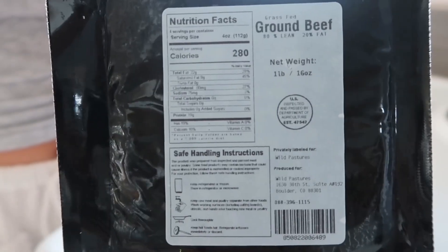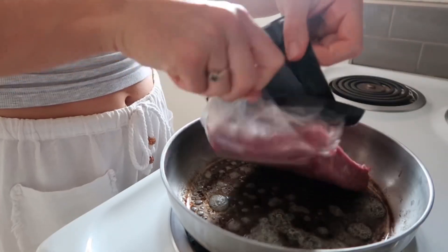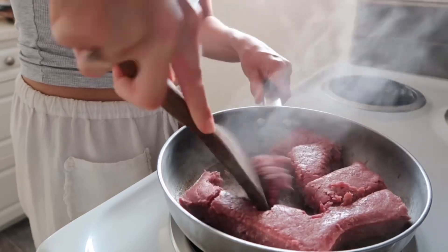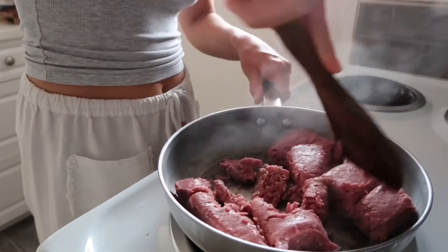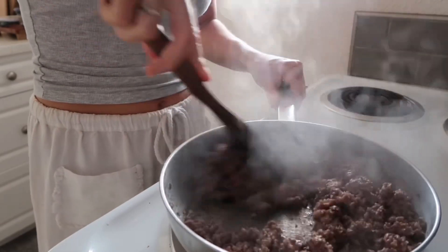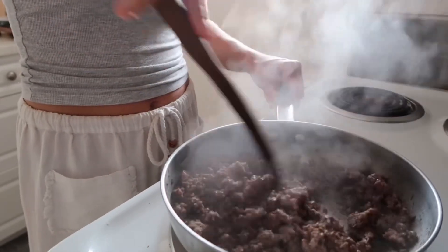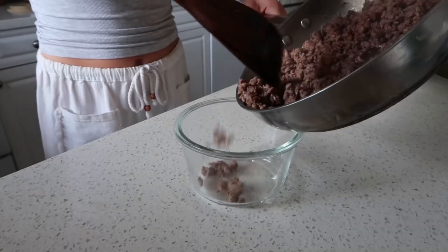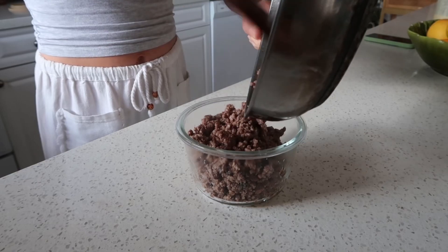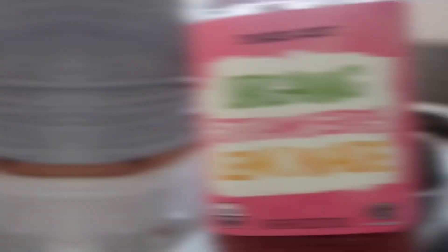Next is protein. I used ground beef this week, but sometimes I do chicken or ground turkey — it just depends on what meat I have on hand. I made ground beef from Wild Pastures, I love that company so much, it's all grass-fed grass-finished — I'll put a discount code in the description box below. I love having protein on hand especially for lunches. I'll make things like burger bowls, banh mi bowls, stir fry, or taco bowls — my absolute fave — and it's just ready to go.